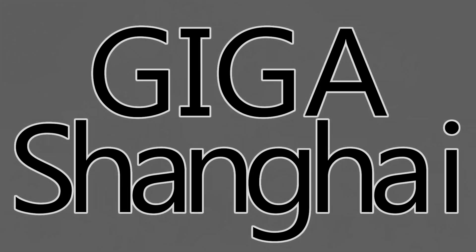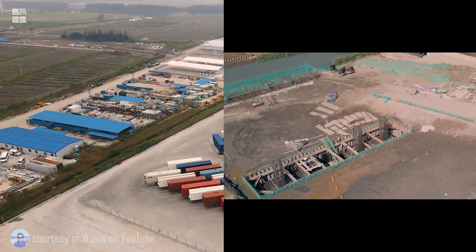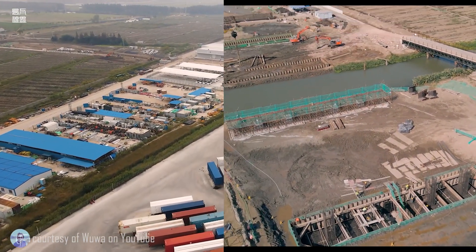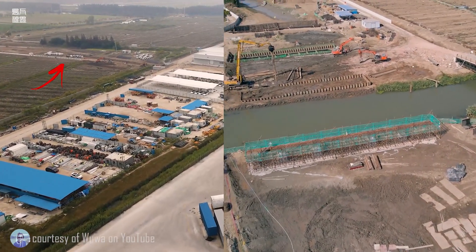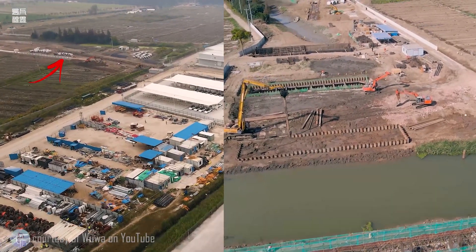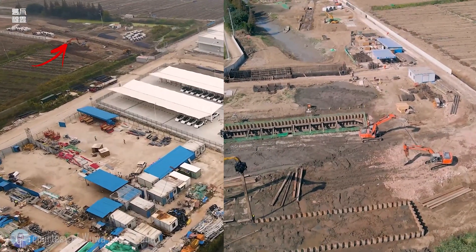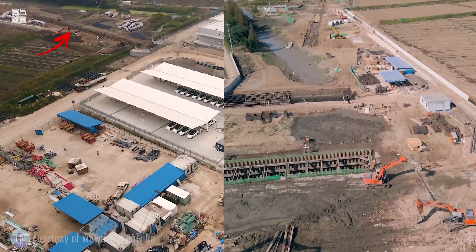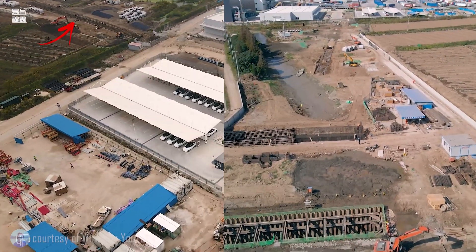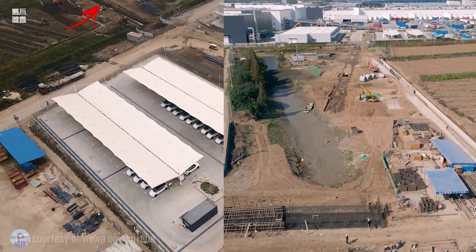There's been a lot of progress this week on the factories, including Giga Shanghai, where we will start. There's an access road being built to the side of the factory to allow new access for deliveries inbound and outbound. You can see they're digging trenches and making it ready for heavy equipment to come through.